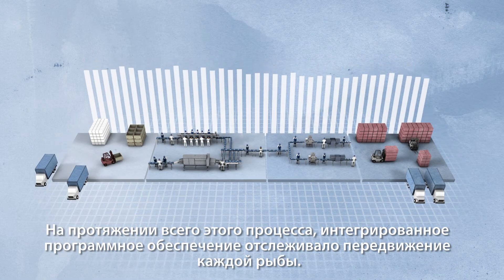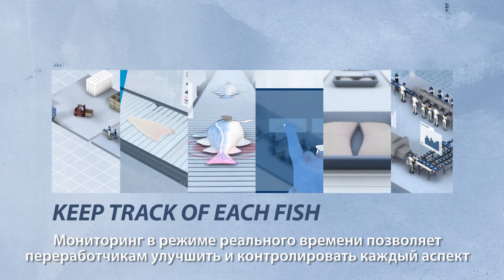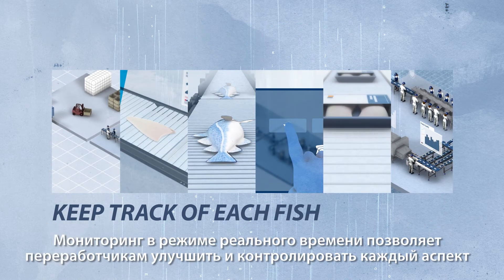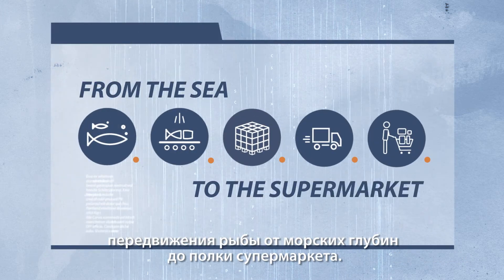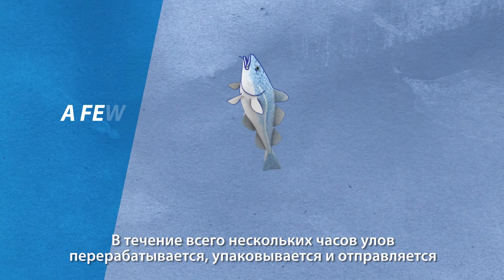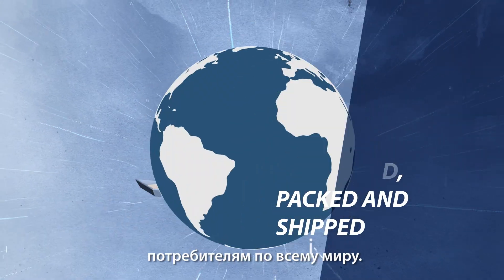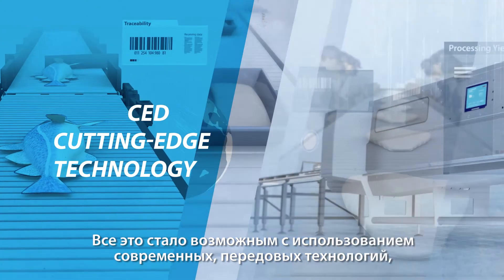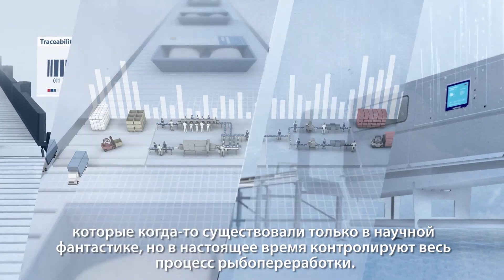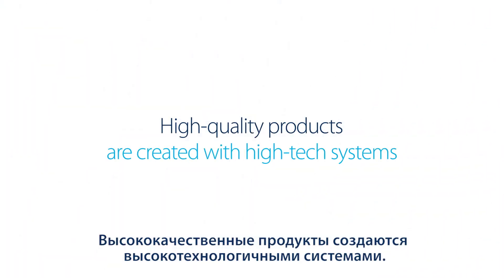Throughout this process, integrated food production software has kept track of each fish. This live monitoring allows processors to improve and control every aspect of the fish's journey from the sea to the supermarket. In only a few hours, fresh catch has been processed, packed and shipped to consumers around the world. All this is made possible using advanced, cutting-edge technology that once existed only in science fiction, but now controls the fish processing floor. High-quality products are created with high-tech systems.